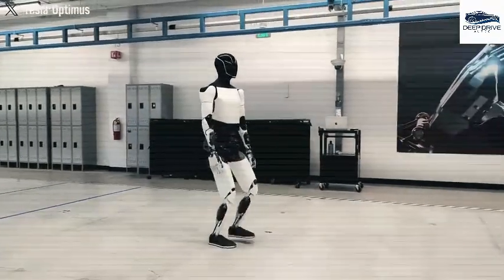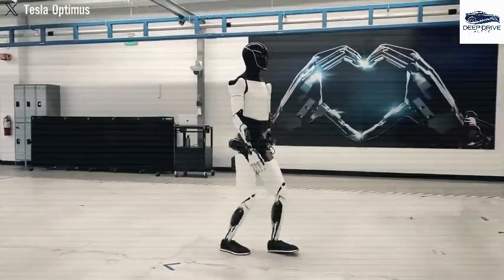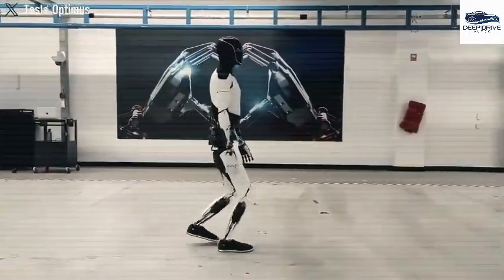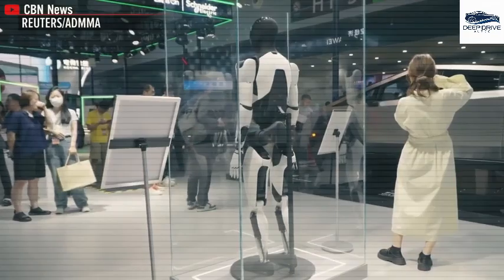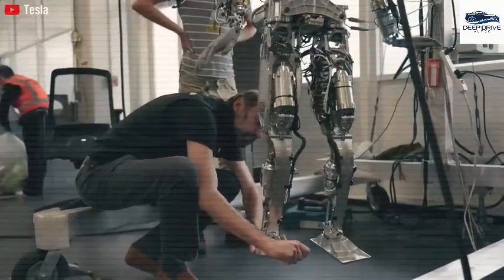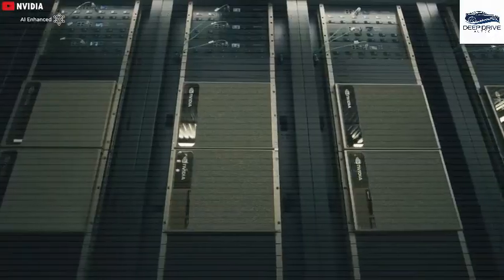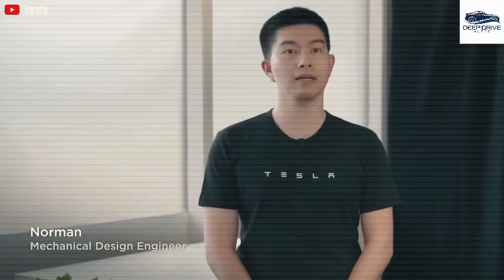Tesla faces the challenge of attracting millions of customers to place orders for Optimus, compounded by the reality that numerous companies in the robotics industry struggle with high production costs. The final iteration of Optimus is anticipated to debut early this year, showcasing innovative designs that push current technological boundaries, with rapid advancement impressive given the limited development time frame.